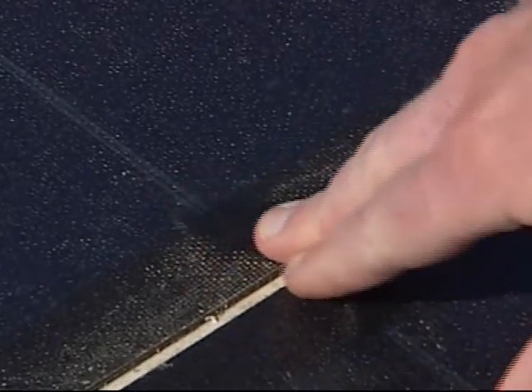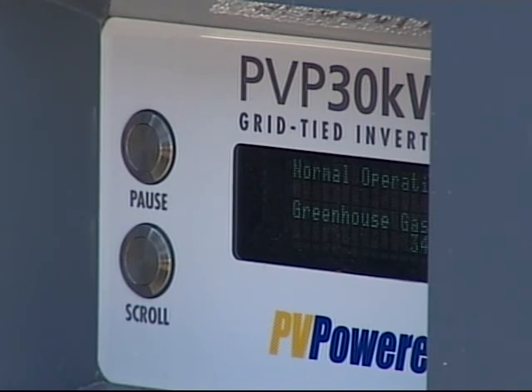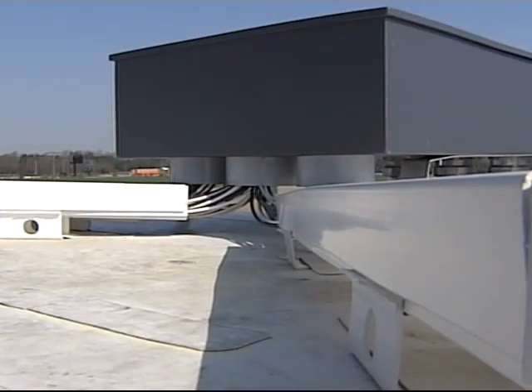The panels are only an eighth of an inch thick and are applied with an adhesive that's hurricane tested. The system generates over 150,000 kilowatts per year — energy that goes back into the grid on weekends.